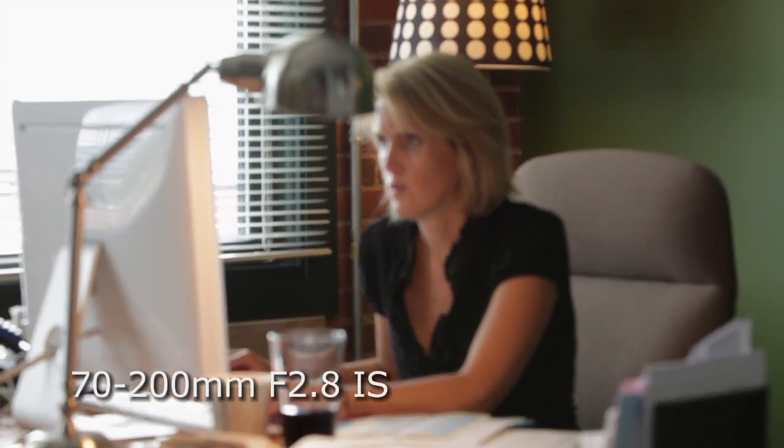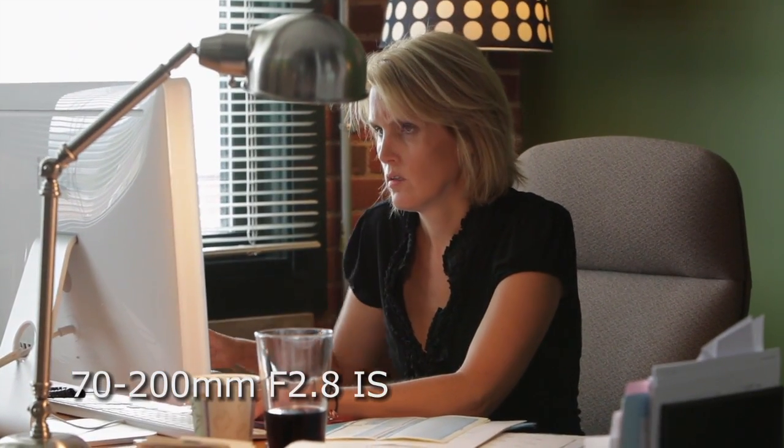Your zoom lens becomes a variable focal lens as opposed to an actual zoom, meaning it's not going to track focus with the anti-aliasing filter in place. You have to zoom in or out to frame your scene and then focus. Once again, it's a trade-off, but a valid one to get a much higher quality image.